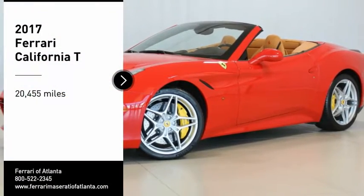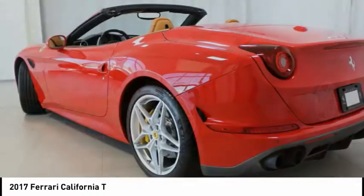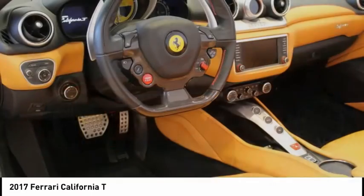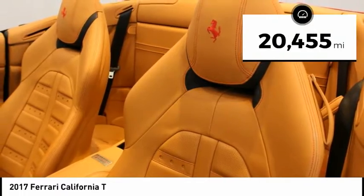This 2017 California T in Rosa Casa over beige interior offers red brake calipers, Daytona style seats, horse stitched on headrest, special handling package, carbon fiber steering wheel, Scuderia Ferrari shields, and 24 inch painted rims.